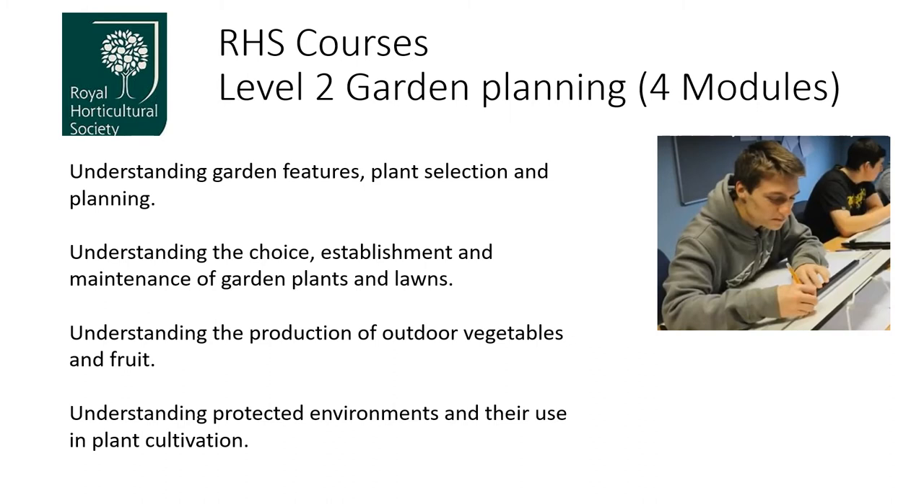The course also covers understanding the production of outdoor vegetables and fruit, growing plants under glass, and topics related to glasshouses including heating, ventilation, lighting, and more. It's a course where you can take an exam to gain a qualification.